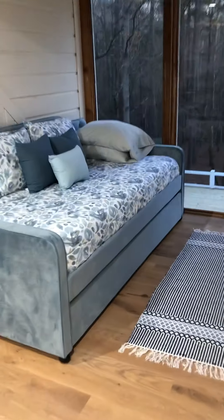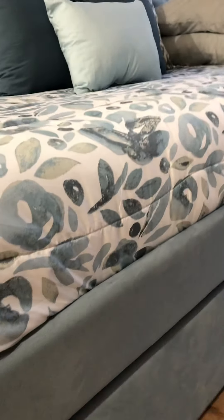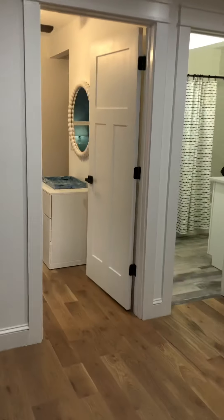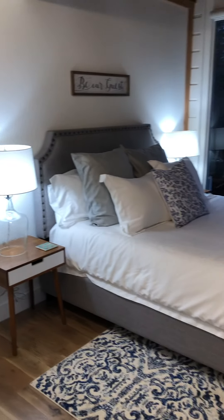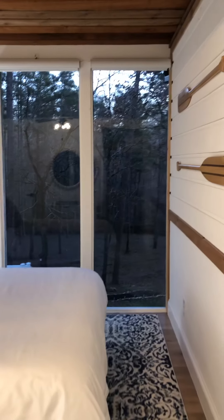The TV is here and under the daybed it's a trundle, so if you've got some kiddos they can hang out there. We also have a view of the lake from this room. It's got some drawers, a closet area, and some canoe paddles.